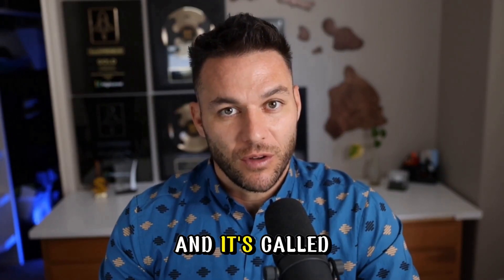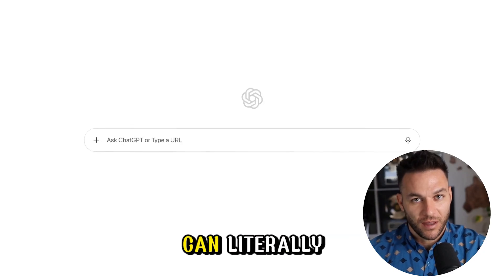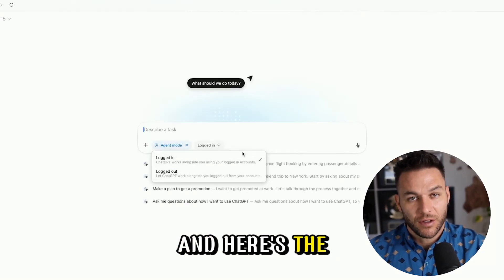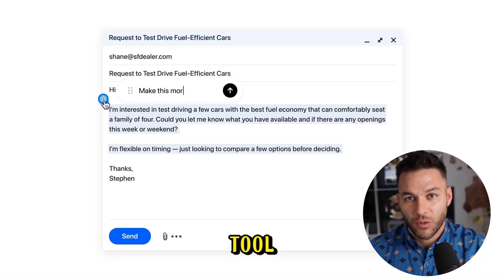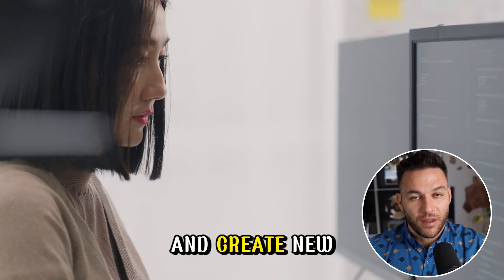OpenAI just dropped something massive called ChatGPT Atlas. This is their first full web browser with AI built right into it — a tool that can literally browse the web for you, book your appointments, fill out forms, and automate tasks while you focus on making money. It's available to start using right now. This isn't just another AI chat tool; it's a whole new way to work online, and people are already using it to streamline their businesses and create new income streams.